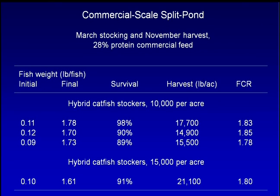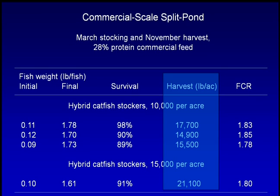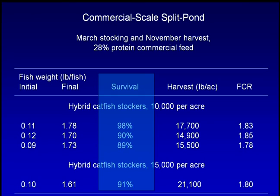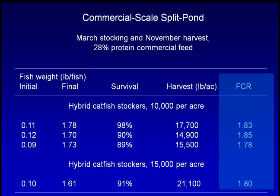Production trials in a commercial-scale split-pond system have shown that it is possible to grow upwards of 21,000 pounds per acre of hybrid catfish. Researchers have found that the hybrid catfish, a cross between a female channel catfish and a male blue catfish, adapts well to these high-density production conditions. Fish survival in all but one of the trials was above 90%, which is much higher than the average 60% survival typical in open ponds. FCR, or feed conversion ratios, were close to 1.8, which is better than the industry average of 2.4.